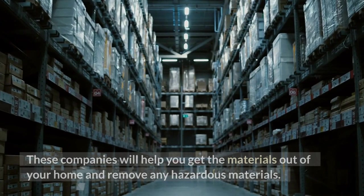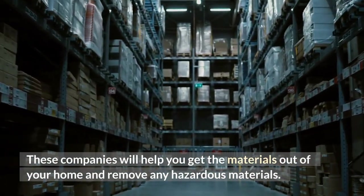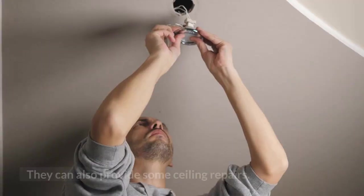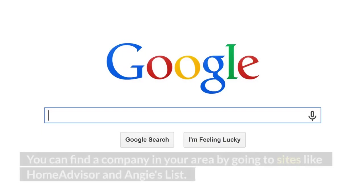These companies will help you get the materials out of your home and remove any hazardous materials. They will also help you restore your ceilings and can provide some ceiling repairs. You can find a company in your area by going to sites like HomeAdvisor and Angie's List.